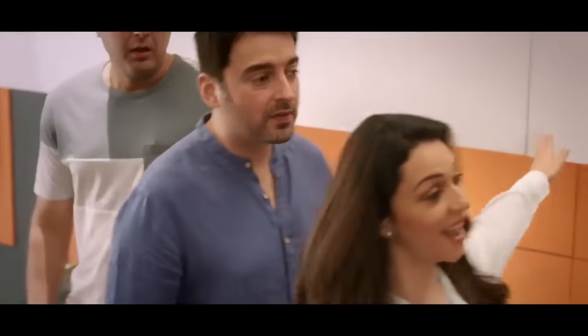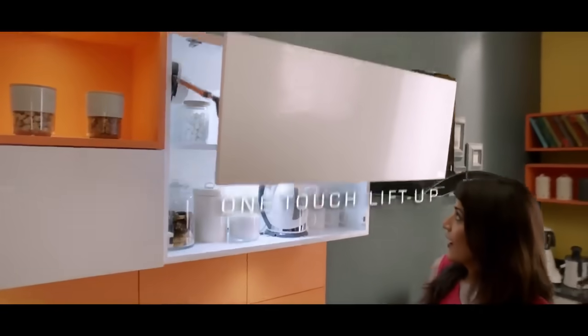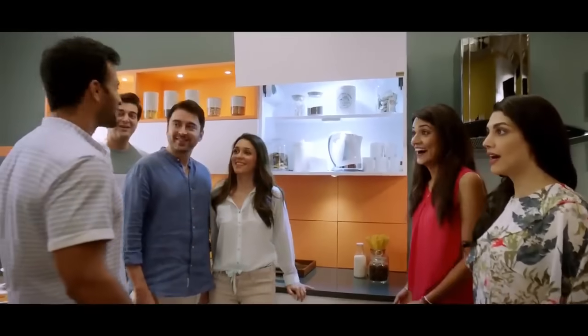Hey, what are you doing here? Hey, some coffee. Oh, now we're in the kitchen.